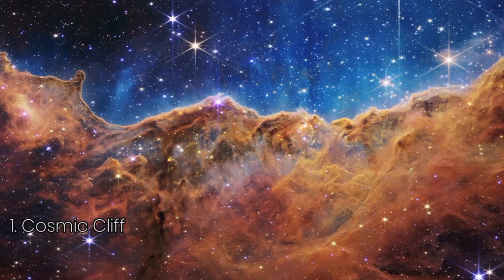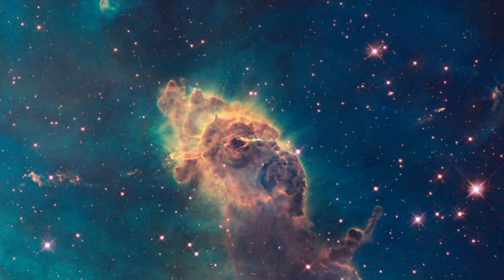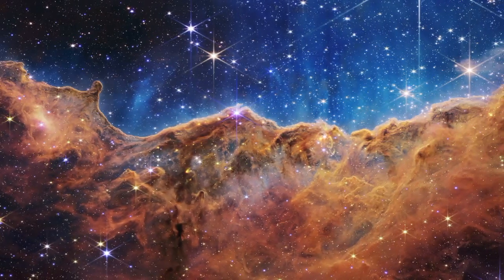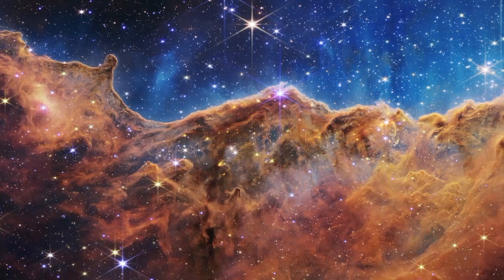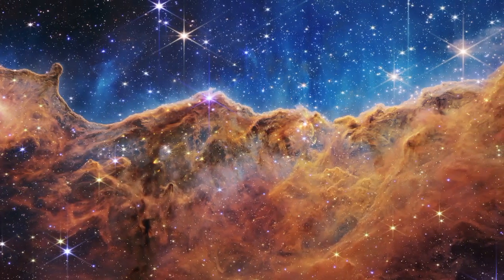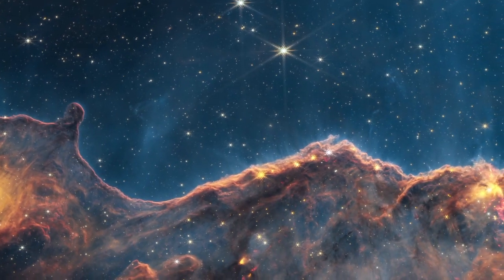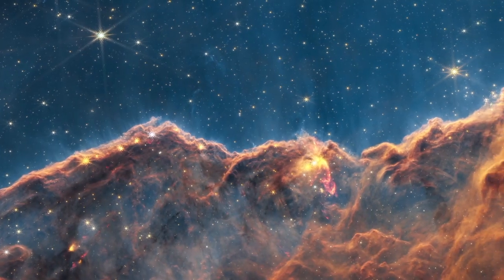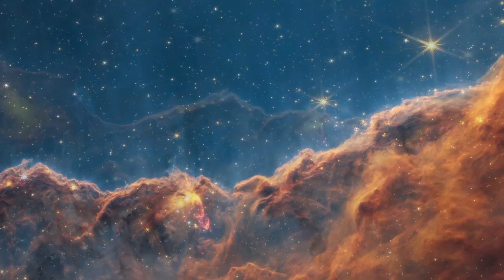Let's begin with the mesmerising cosmic cliffs in the Carina Nebula, a breathtaking stellar nursery where new stars are born. What you're looking at isn't just a cosmic painting — it's the edge of a young star-forming region called NGC 3324, located 7,600 light-years away in the Carina Nebula. These mountains and valleys, captured in infrared light, mark the boundaries of a massive, gaseous cavity carved out by intense ultraviolet radiation and stellar winds from young, massive stars. The tallest peaks here are about seven light-years high, but this isn't just a static image — it's a snapshot of dynamic processes.